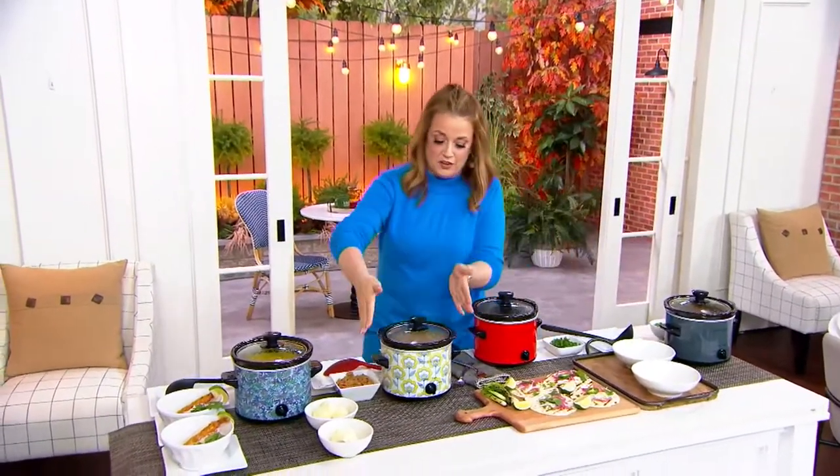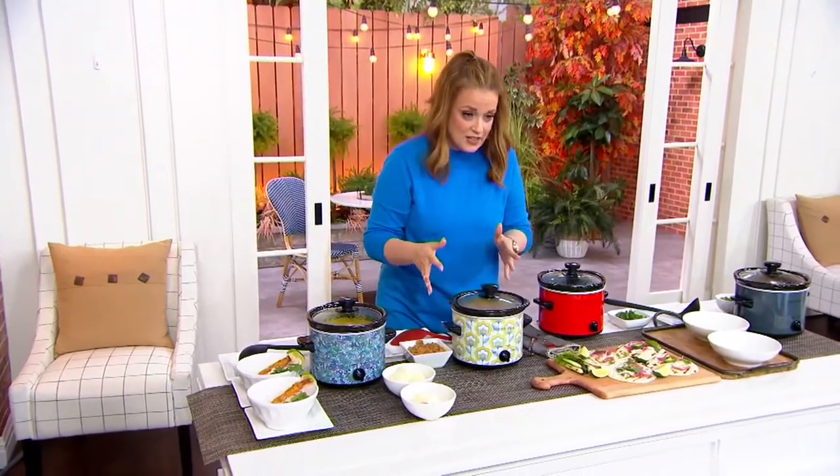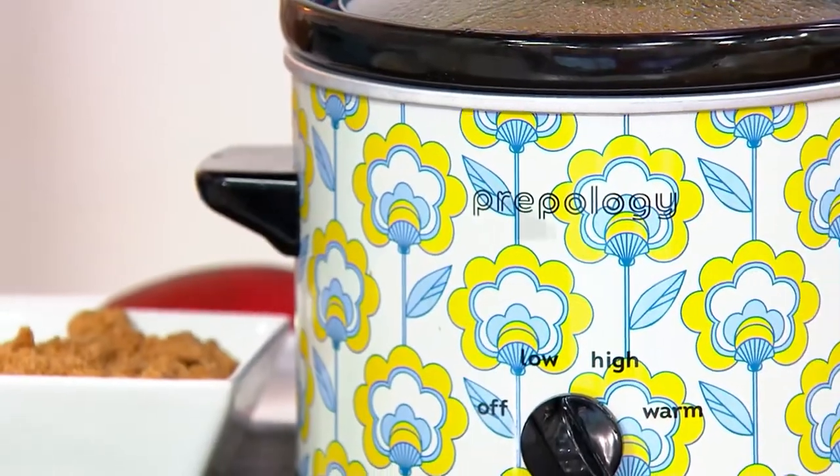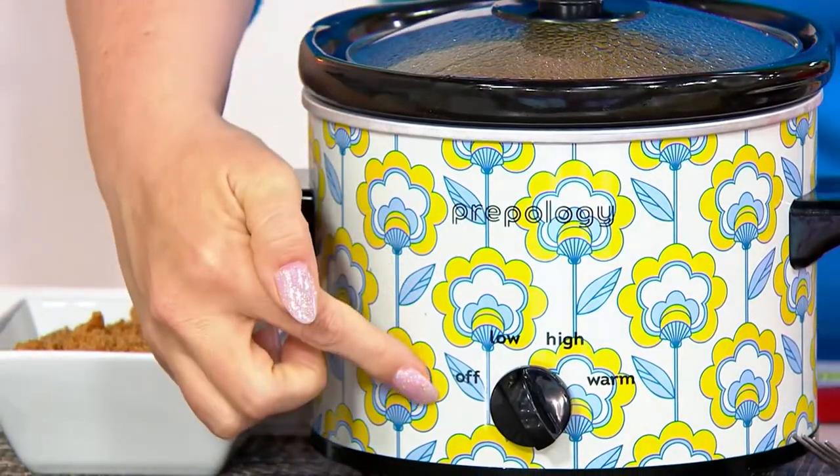Here's something new today and it's adorable. I want you to look at this one because I love this print — they are so cute. This is from Propology. It is brand new today and it's a slow cooker — a two quart round slow cooker that's very easy to use.